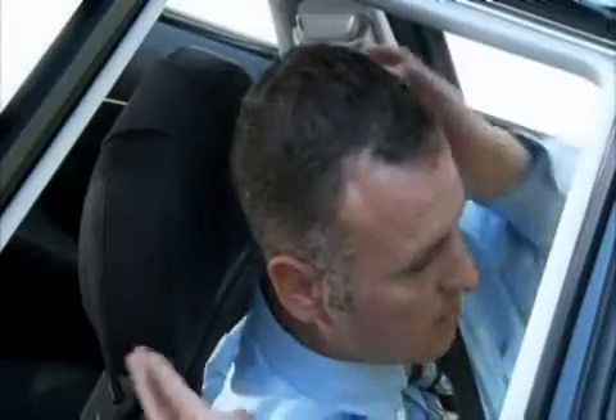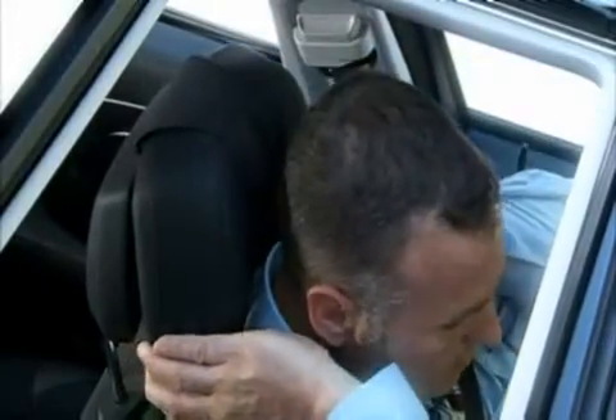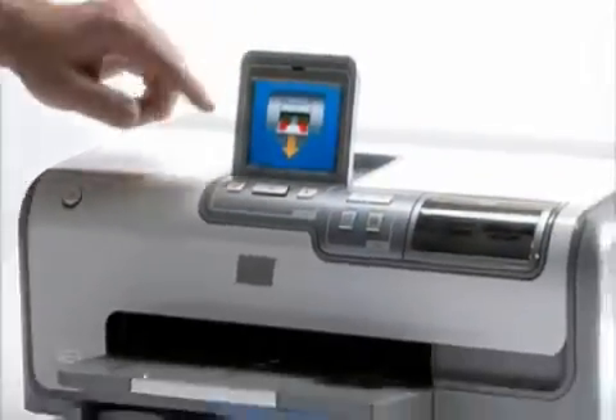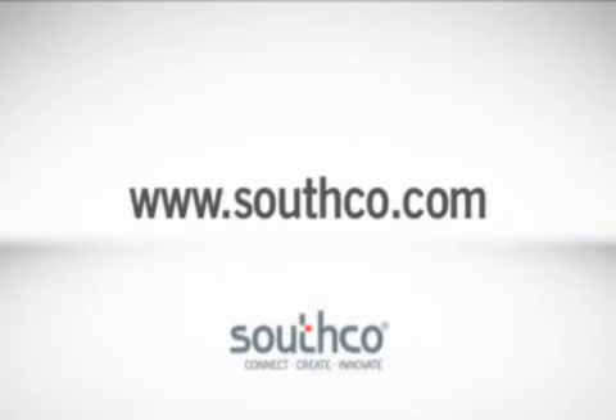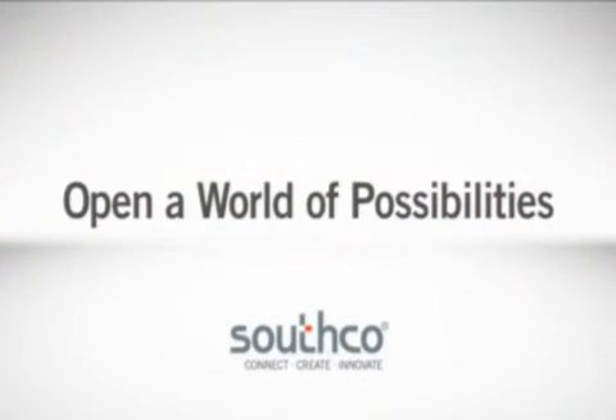Whatever your application, your requirements, or your design goals, Southco invites you to rediscover the art of motion by contacting your local Southco representative or by visiting our website. Southco — open a world of possibilities.